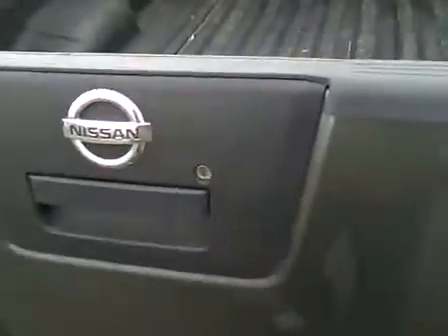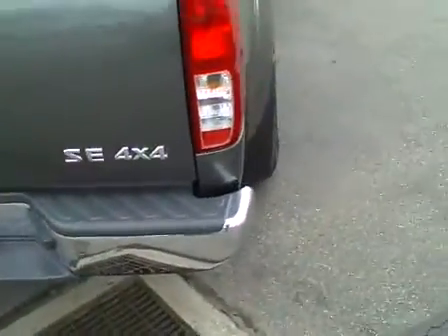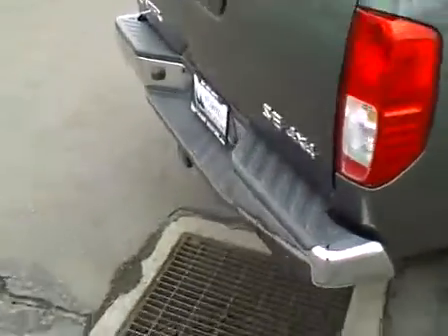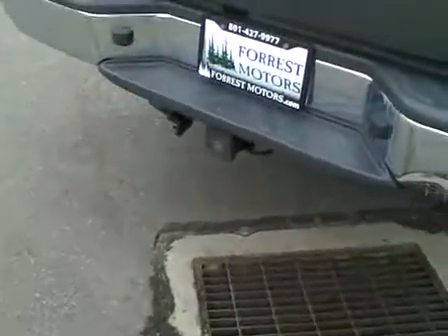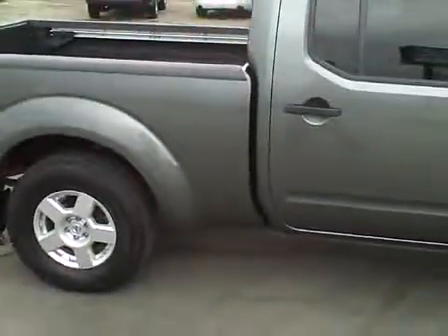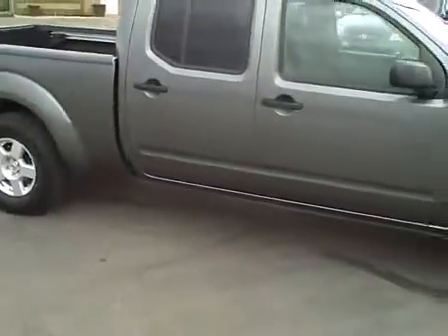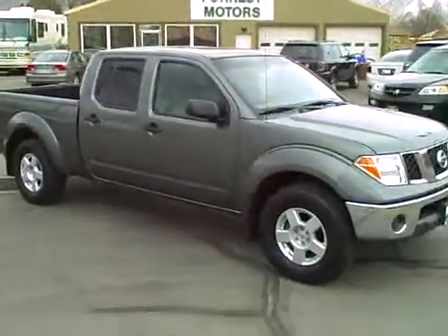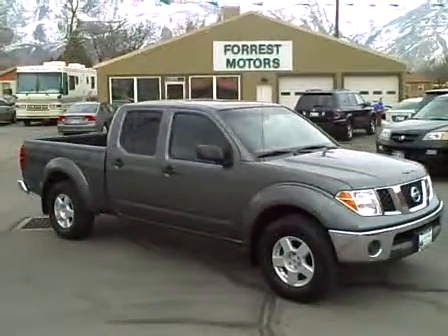This is a unique Frontier in that it has a six-foot truck bed, giving it a lot of great cargo space — and it's still a crew cab. The engine is running right now, very quiet. The transmission shifts beautifully. It does have a tow package and wiring harness. Everything works exactly as it should. It's in really clean condition and this truck should have many good miles left in it.